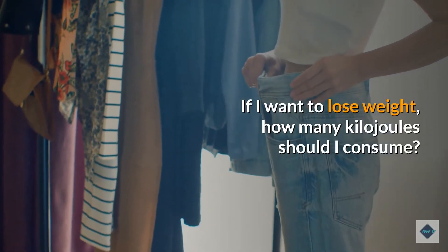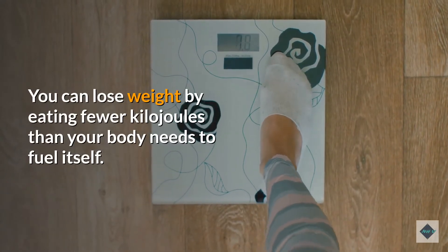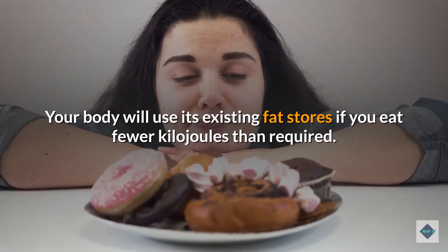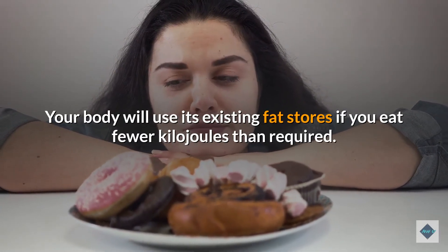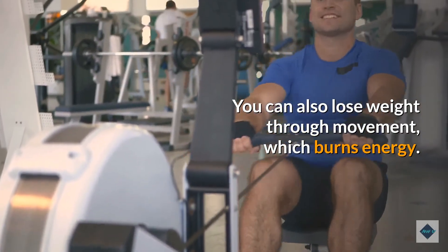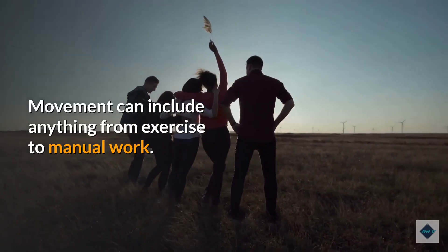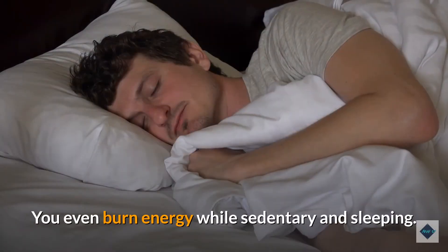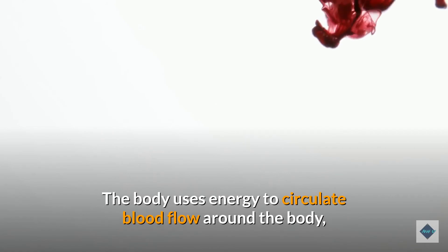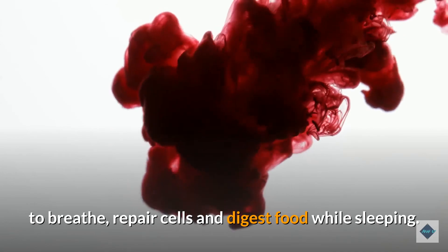If you want to lose weight, how many kilojoules should you consume? You can lose weight by eating fewer kilojoules than your body needs to fuel itself — your body will then use its existing fat stores. You can also lose weight through movement, which burns energy. Movement can include anything from exercise to manual work; you even burn energy while sedentary and sleeping.